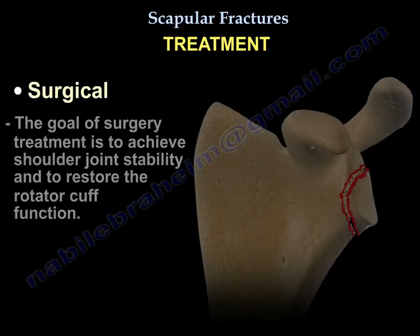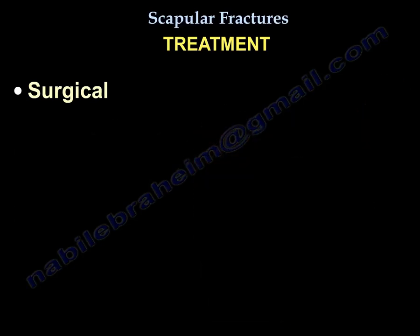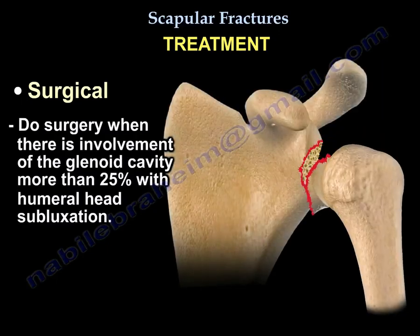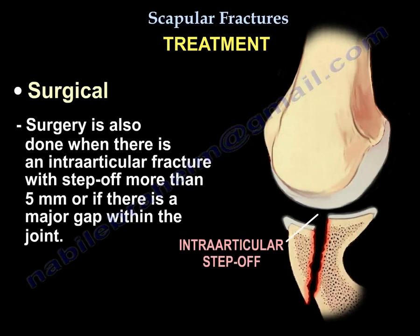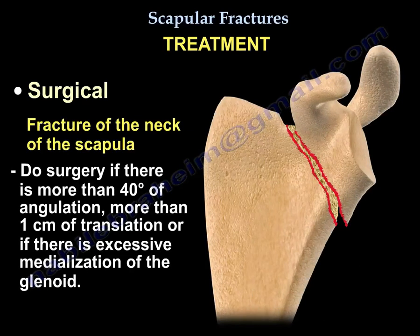The goal of surgery is to achieve stability of the shoulder joint and restore rotator cuff function. Surgery is indicated when there is involvement of more than 25% of the glenoid with humeral head subluxation. For the scapular neck, surgery is done if there is more than 40 degrees of angulation, one centimeter of translation, or excessive medialization of the glenoid.